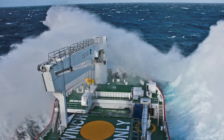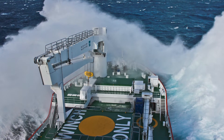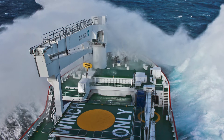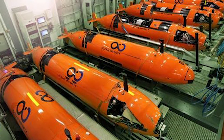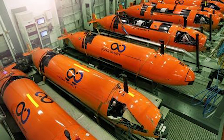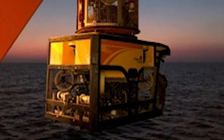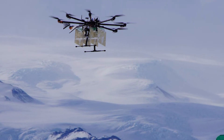On our expedition we have a multi-disciplinary team: glaciologists, biologists, geologists, oceanographers. We're also taking a whole range of state-of-the-art marine technology such as autonomous underwater vehicles, remotely operated vehicles, sediment corers, and drones. We need a range of technicians to operate this highly technical equipment to provide the data which the scientists then use to examine what's going on.